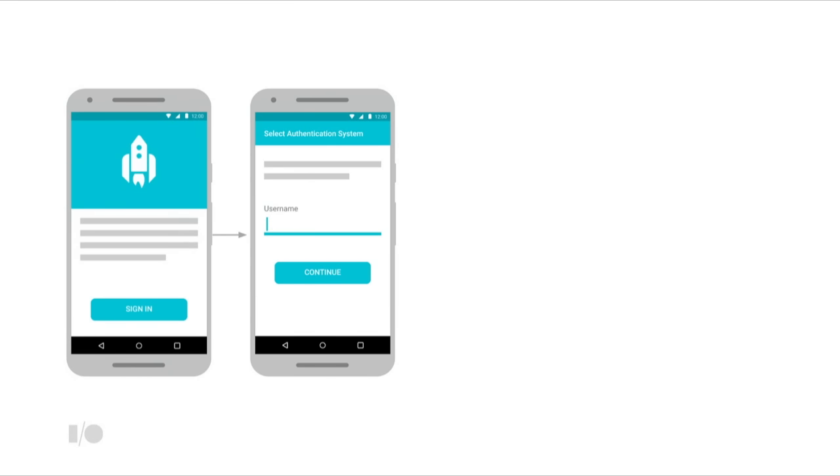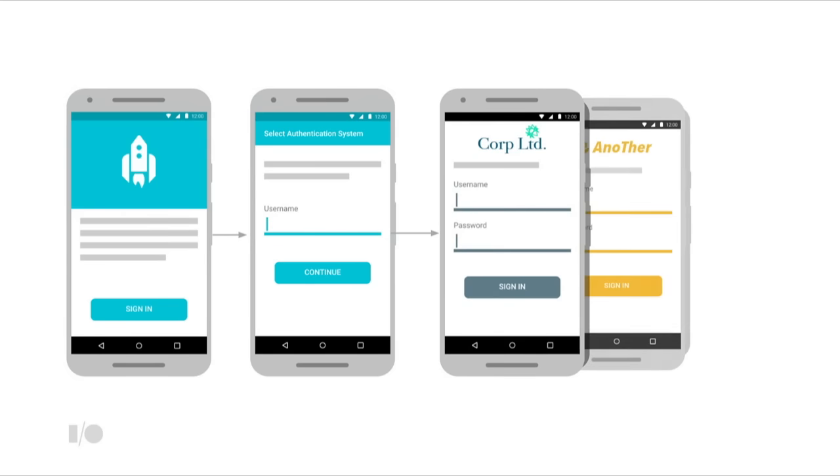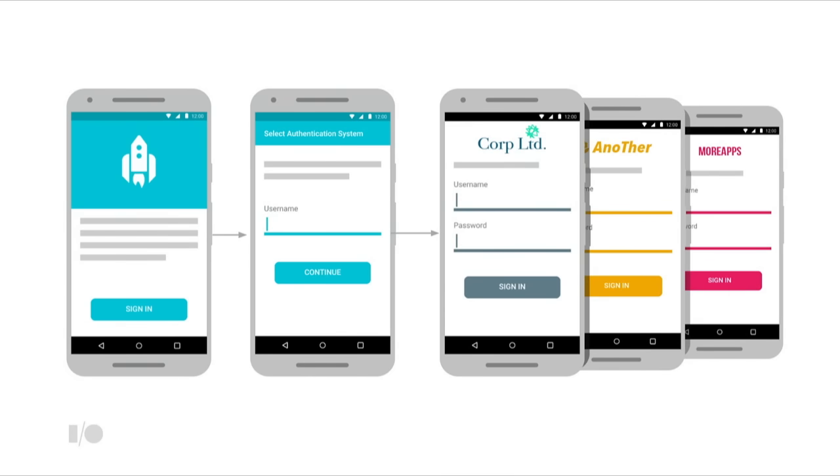What typically happens today is that the user is first prompted to identify themselves with some identifier — often the company email address or company name. This helps the app resolve the identity provider that the company is using via its SaaS backend. Then the app presents the login screen for the identity provider, where the user enters their username again and their password before getting to the app. And then if I install another app, I have to go through the same thing again and again.